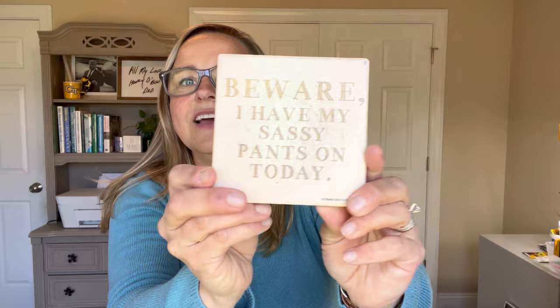Hey everyone, welcome to my channel. We are going to do a little Q&A today and I thought I would try and answer your burning questions. Now, please listen. I am going to give you my opinion or my thoughts on something, but that doesn't mean that it is the gospel, right? I can't say 100% for certain on everything, but I'm going to tell you of my experiences. I have my sassy pants on today, so beware.